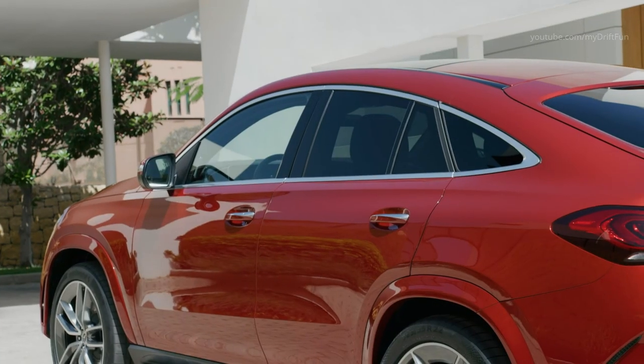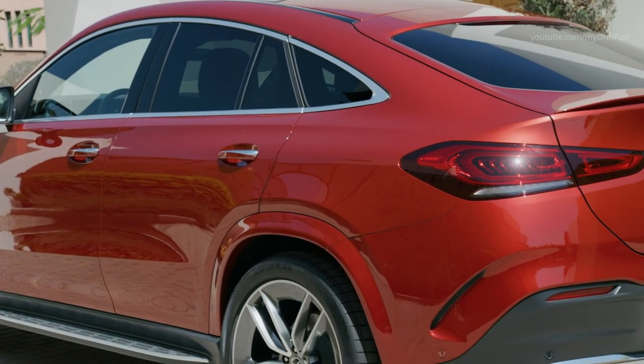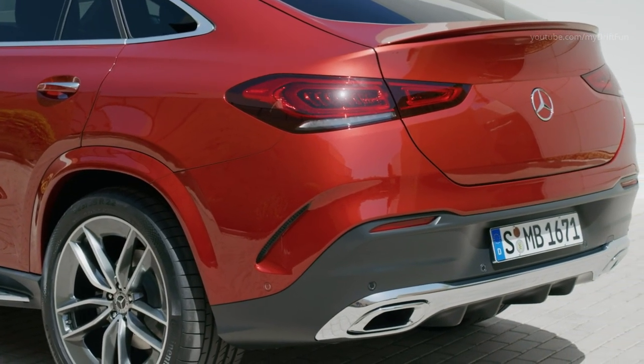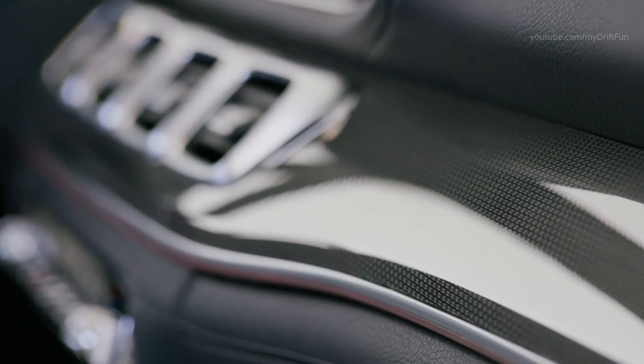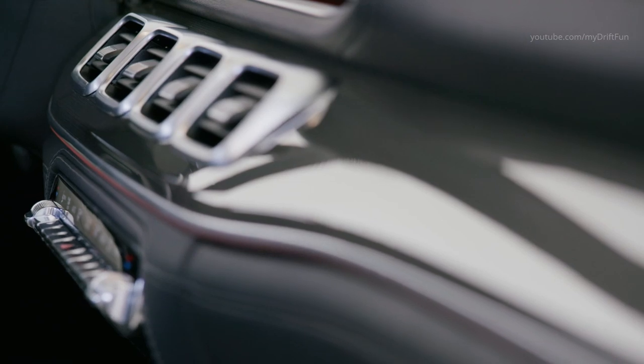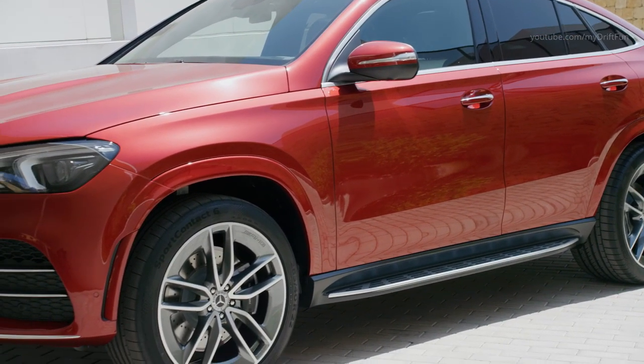These include the active distance assist DISTRONIC with route-based speed adjustment. If the driver switches it on, the GLE Coupe can react to information from live traffic — in the ideal scenario even before the driver or the radar and camera sensors can perceive the traffic obstruction. When a traffic tailback is detected, the speed is reduced to approximately 100 km/h as a precaution, unless the driver specifically decides otherwise.